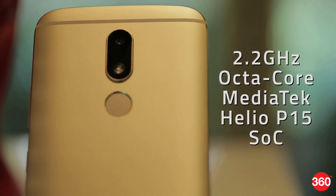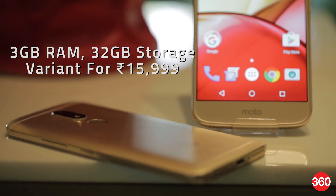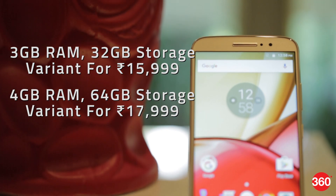The processor is a 2.2GHz octa-core MediaTek Helio P15. Two versions of the Moto M will be available: one with 3GB of RAM and 32GB of storage for Rs. 15,999, and another with 4GB of RAM and 64GB of storage for Rs. 17,999.